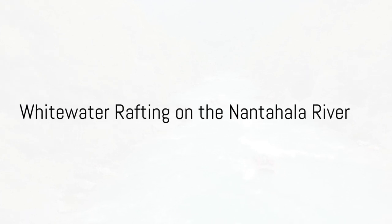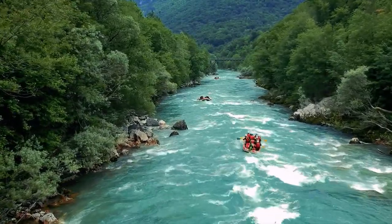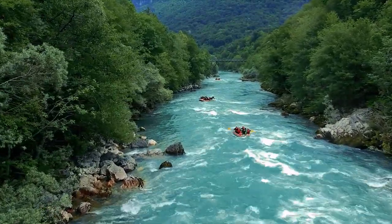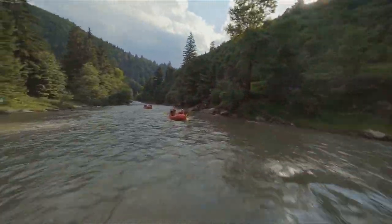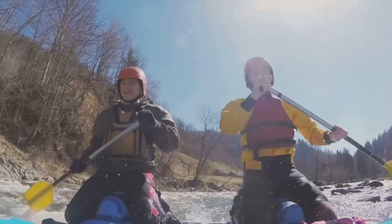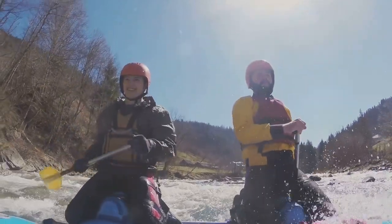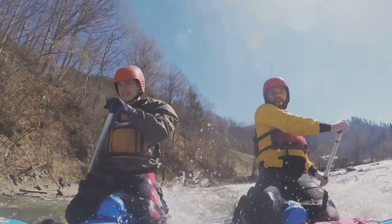Number seven: whitewater rafting on the Nantahala River is a popular outdoor adventure activity in western North Carolina. The Nantahala River is known for its scenic beauty and offers an exciting yet accessible experience for both beginners and experienced rafters. Whitewater rafting on the Nantahala River provides a thrilling and picturesque adventure in the heart of North Carolina's natural beauty. It's an excellent choice for individuals, families and groups looking to experience the excitement of whitewater rafting while surrounded by scenic landscapes.